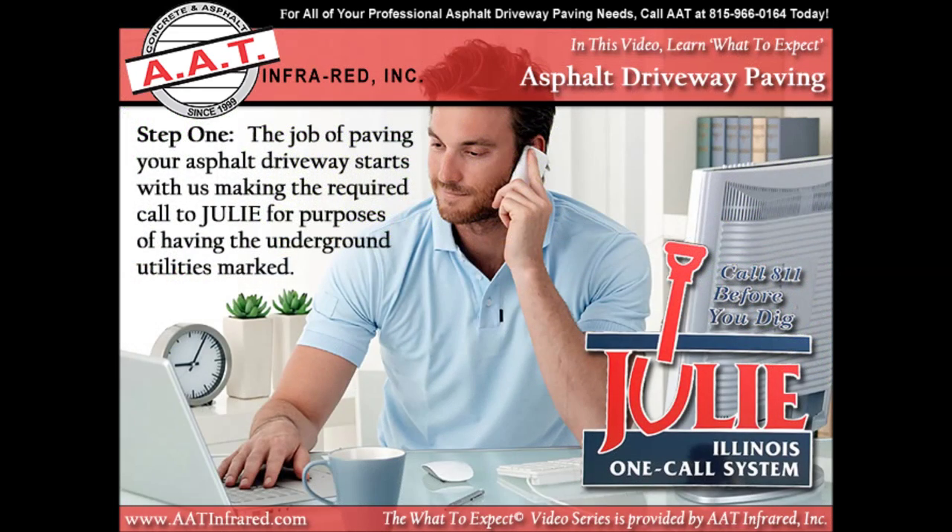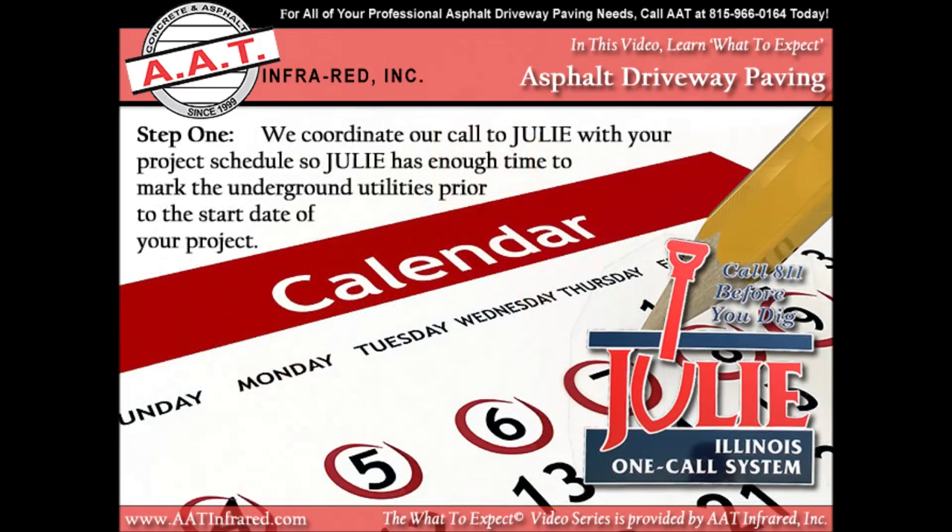Installing a new asphalt driveway is a two-step process. The job starts with us making the required call to Julie for the purpose of having the underground utilities marked. We coordinate our call to Julie with your project schedule so that Julie has enough time to mark the underground utilities prior to the start date of your project.